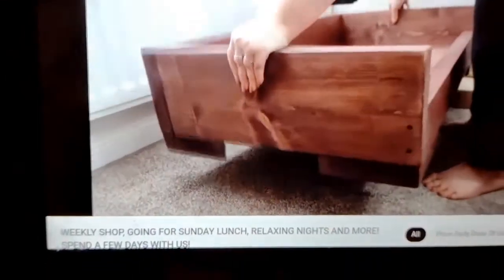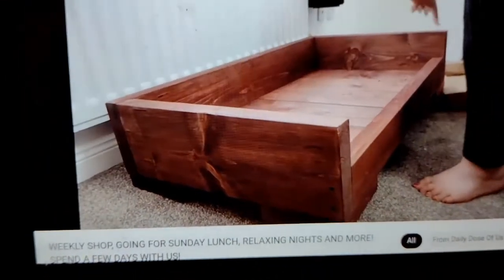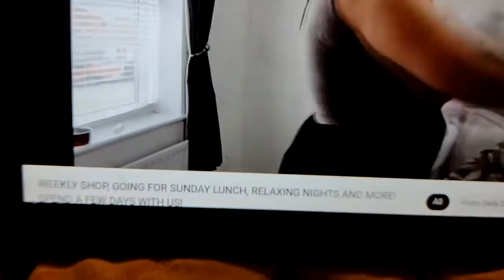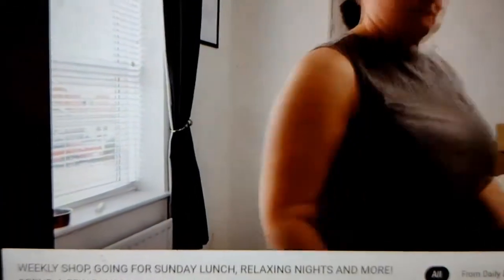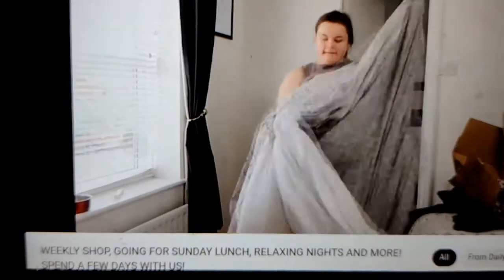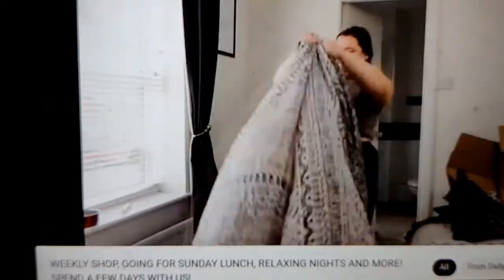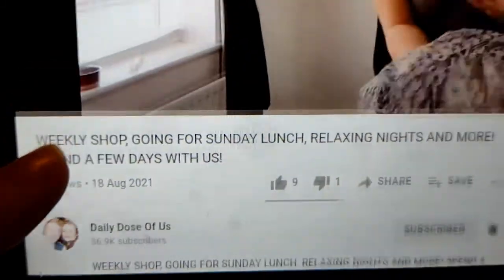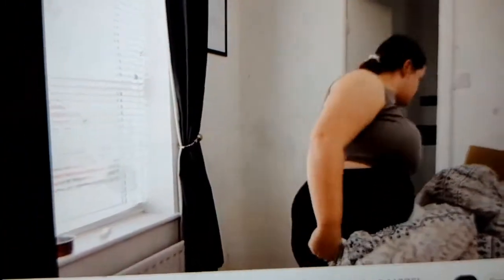I'm now just watching a bit of YouTube after doing my makeup look and filming a tutorial to be on my Instagram, which I'll pop on screen somewhere. I'm just watching Demi Donnelly's vlog - her Daily Dose channel. I'm just watching this and chilling for a bit.